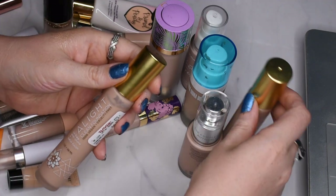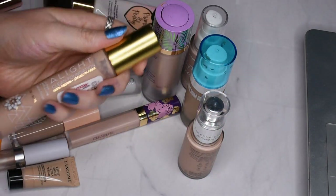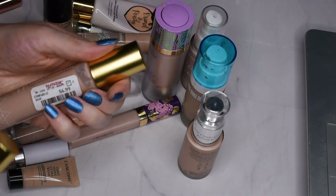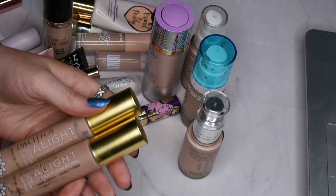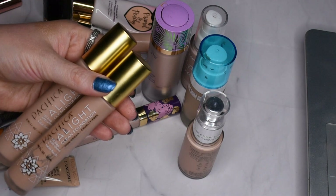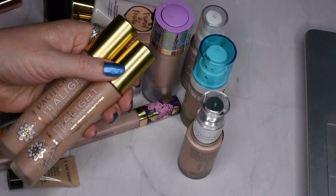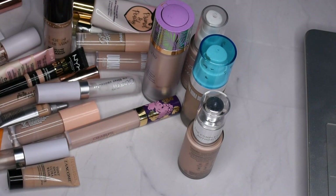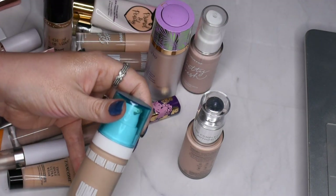The Pacifica Light Clean Foundation — I actually have two bottles right now. This one is almost done and this is my backup; it's the only one I've ever purchased a backup of. I got it at TJ Maxx for a little under half price, which is why I picked it up. I really like this foundation — it's a nice one — but they have very few shades and they all lean very light, so most people will probably struggle a bit to find their shade.